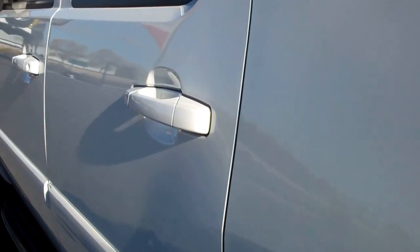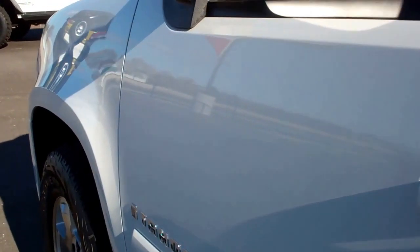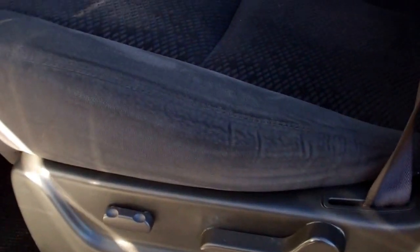Down this side of the Tahoe is just as clean as the other side. You'll notice one tiny little thing in the door there, but other than that this thing is very clean all the way around. I believe it was a southern vehicle out of Arizona.